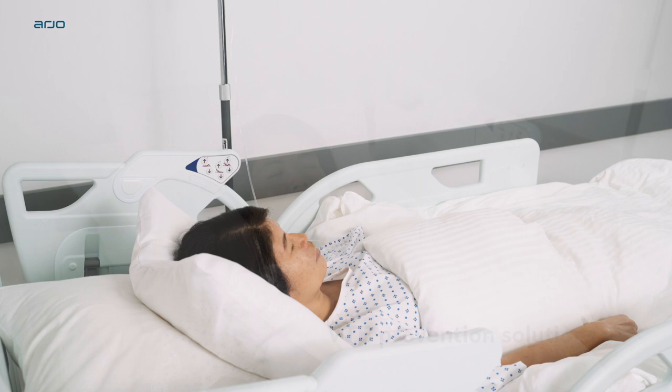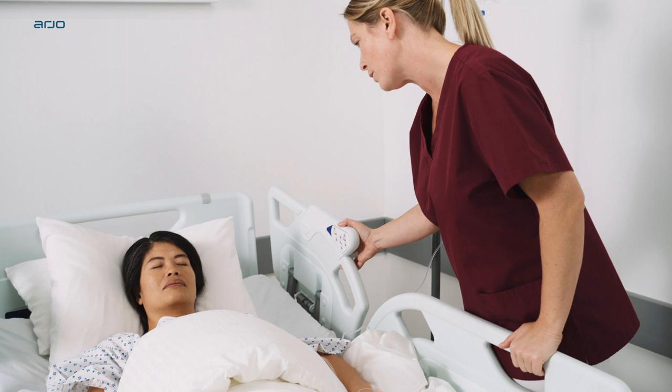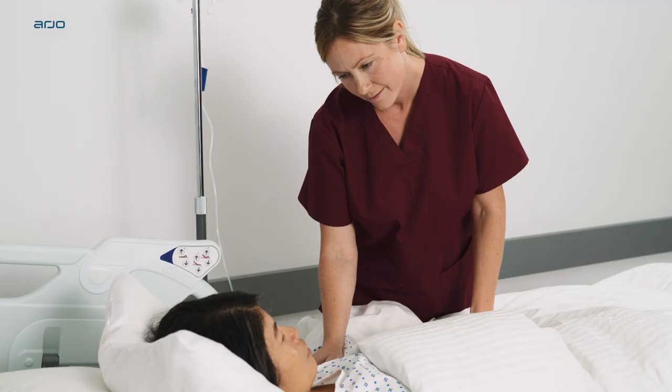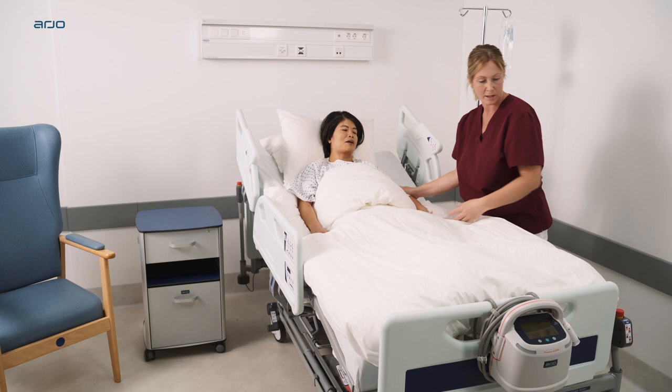Venous thromboembolism, VTE, is a serious condition that causes death and disability worldwide, with 10 million cases each year. It's also associated with prolonged and recurring hospital stays and treatment, causing significant economic burden to healthcare systems globally. While healthcare facilities are aware of the risk of VTE,